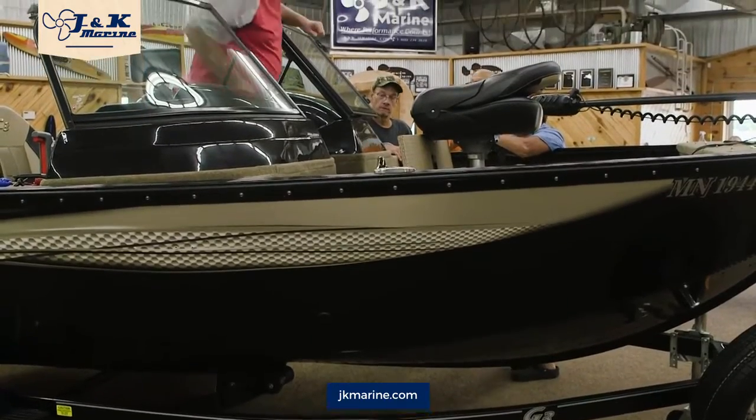Starcraft deck boats are well built and reliable. Starcraft pontoons offer shoppers an additional option, and it's always good to have options.